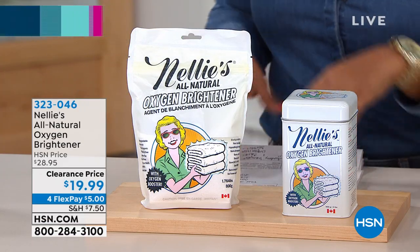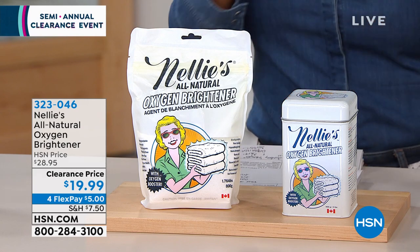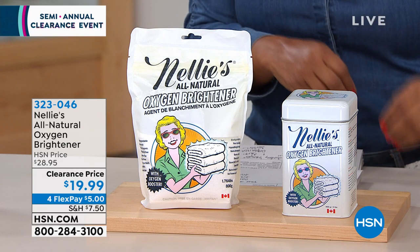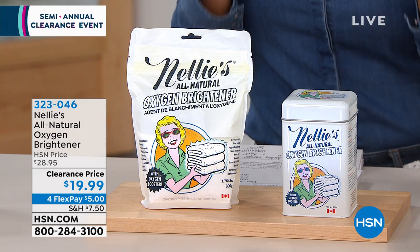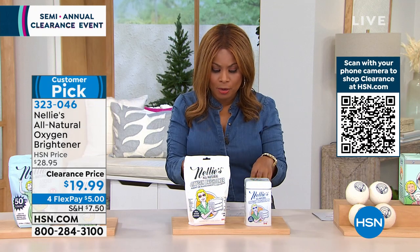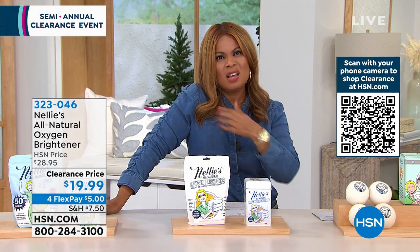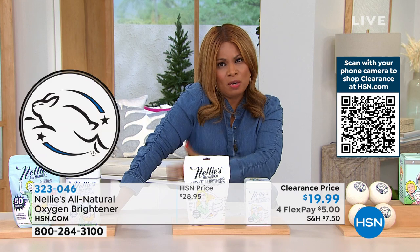This all-natural oxygen brightener is not only going to brighten your white clothes, but it will also brighten your colors as well. It's free of phosphates, free of fragrances, free of fillers, and it will help target stains — like deodorant stains on a white t-shirt. It is also Leaping Bunny certified.